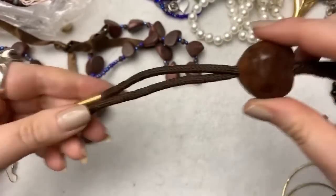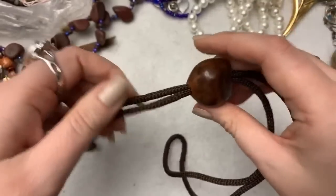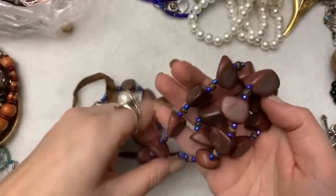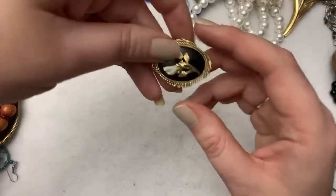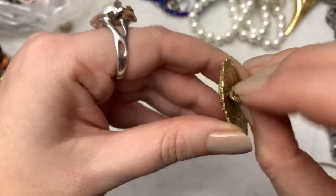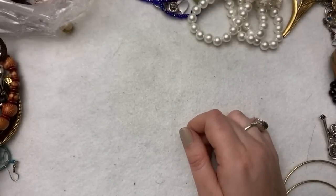That is the craziest bolo tie — it has a chestnut in it! Have you ever seen something like that? That's so fun. This one's got wooden beads — it's a bow hairband. Oh look at this — this looks like a 1928 piece. This one's so pretty, it's just got a little rose bud. I love that.